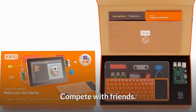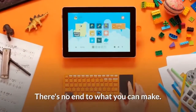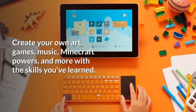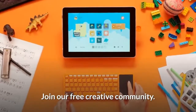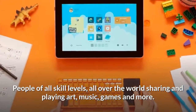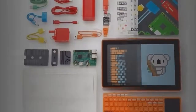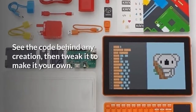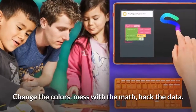Compete with friends in playground mode — there's no end to what you can make. Create your own art, games, music, Minecraft powers, and more with the skills you've learned. Join Kano World, our free creative community — people of all skill levels all over the world sharing and playing art, music, games, and more. Safe and friendly: remix 700,000-plus creations, see the code behind any creation, then tweak it to make it your own — change the colors, mess with the math, hack the data.